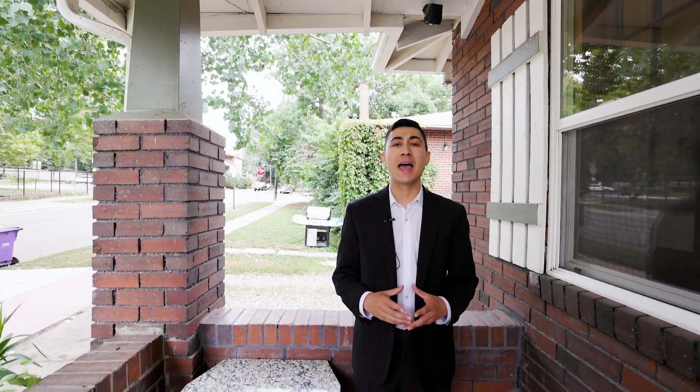Hey guys, it's Prosper Loza with Downing Street Group and I just wanted to tell you about my new listing in West Washington Park at 632 East Cedar Ave. Come inside, let's take a look.